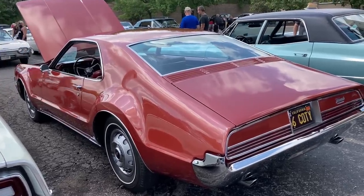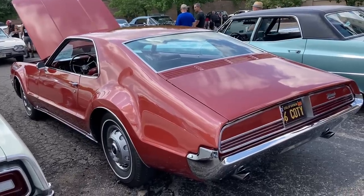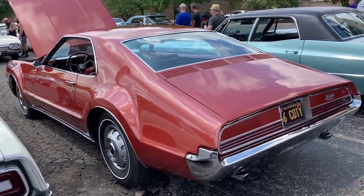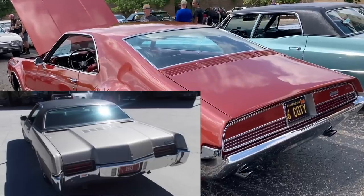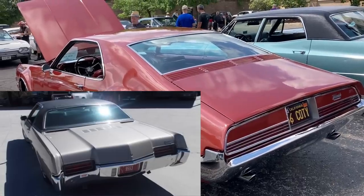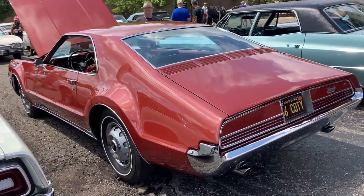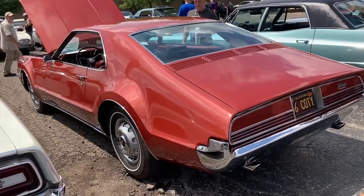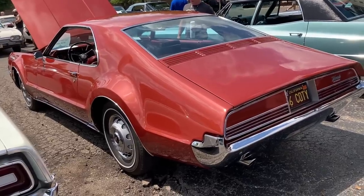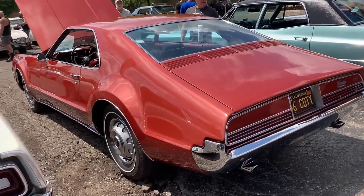You can also see the trunk louvers on this car, which was an early version of GM's flow-through ventilation system that they made standard across the lineup in 1971. This Toronado has no vent windows, nor did GM cars in 1971. GM likely got the trunk louver idea from this car — the Riviera had those in the same place — but in 1971 that trunk louver design was very ill-fated and was discontinued after just one model year.